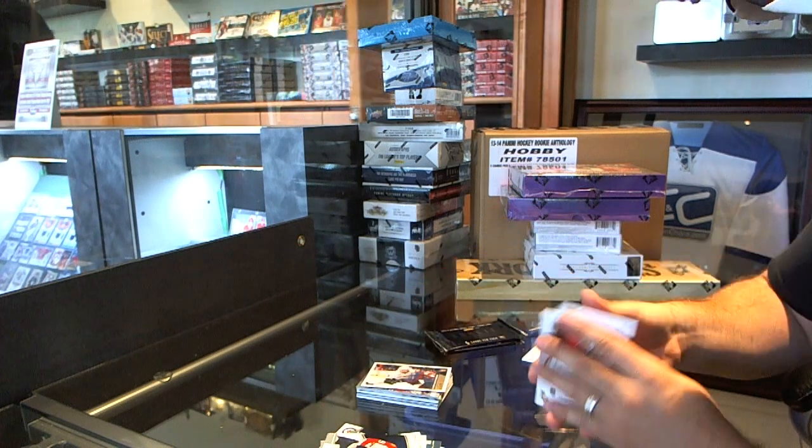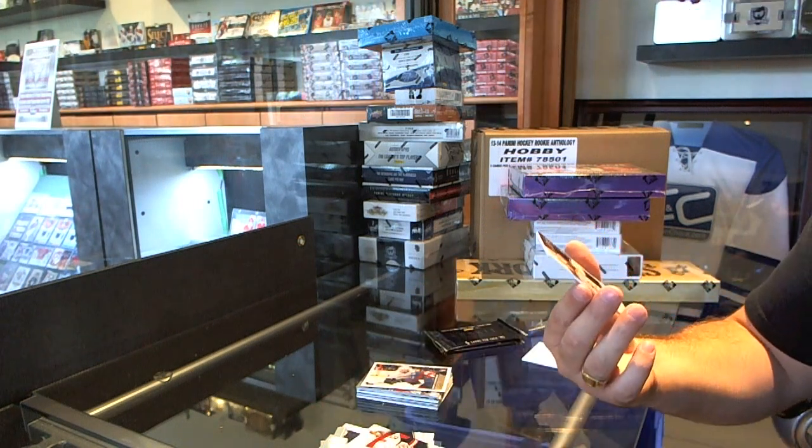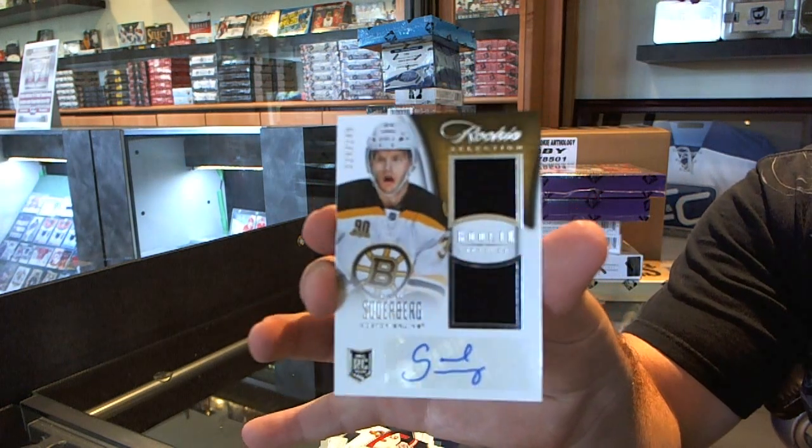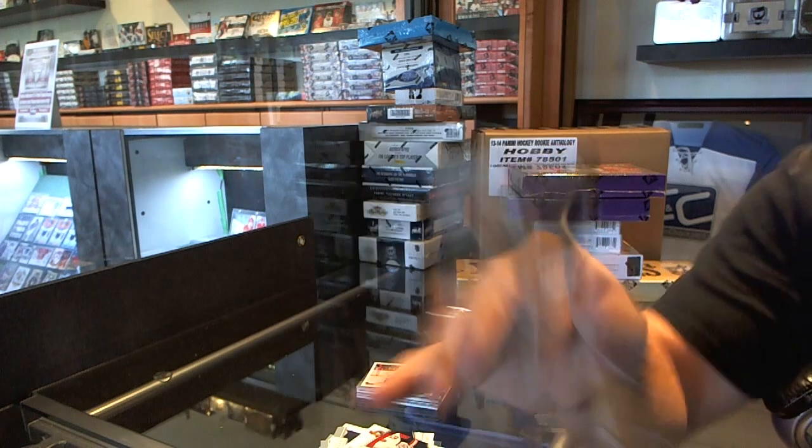We've got a Silverberg rookie score update, and number 249, Carl Soderberg.